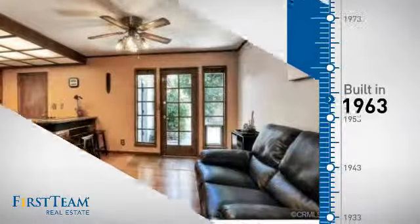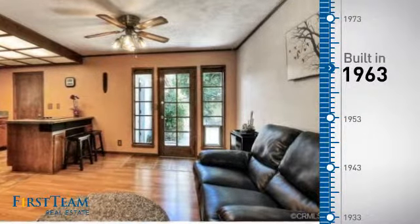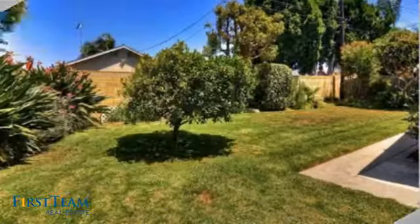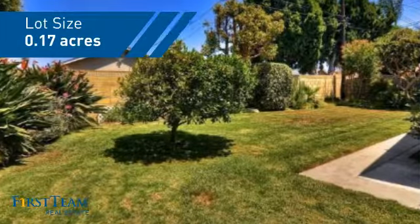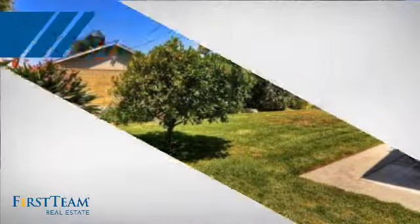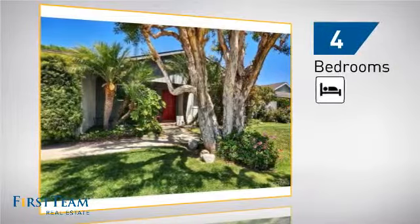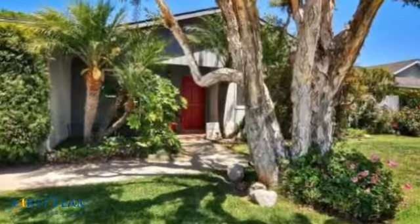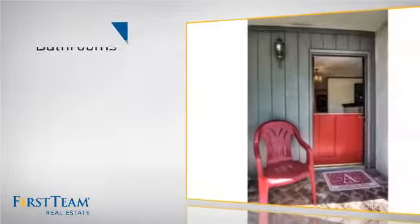This property was built in the early 60s and features over 1,500 square feet of space, giving you a spacious layout to play host or kick back and relax after a long day. Inside you'll find four bedrooms, so everyone has a private space to come home to, as well as three bathrooms.